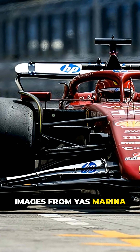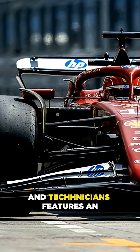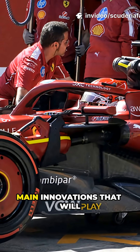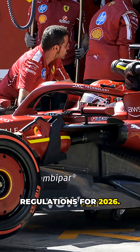Images from Yas Marina clearly show that the mule car used by the Ferrari engineers and technicians features an actuator capable of lowering the front wing flap. This allows Ferrari engineers to start evaluating one of the main innovations that will appear on cars under the new regulations for 2026.